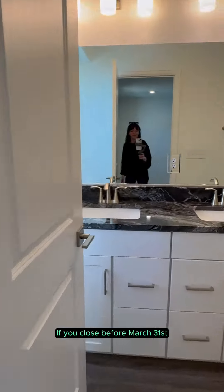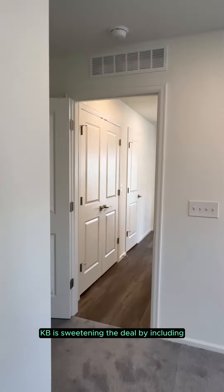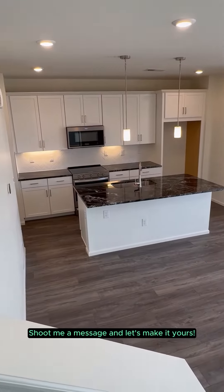But wait, there's more. If you close before March 31st, KB is sweetening the deal by including all of the appliances — yep, the washer, dryer, and fridge. Does this sound like a deal? Shoot me a message and let's make it yours.